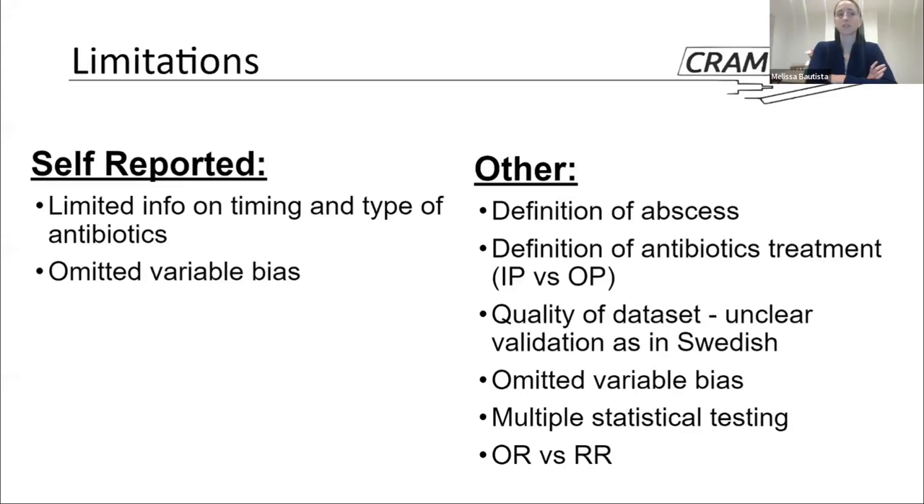In terms of limitations, the authors acknowledge limited information on antibiotics — they were unable to tell us the type or timing. This is quite important if we're going to extrapolate these results into clinical practice; we need to know more about antibiotics. They also acknowledged the lack of information on specific variables in the database. Additional limitations we identified while reading the paper included the overall lack of definitions for multiple terms: the definition of abscess, the definition of antibiotic treatment, and the definition of perforation.